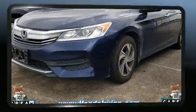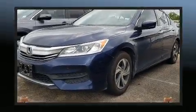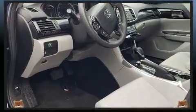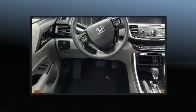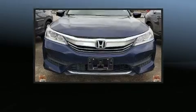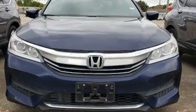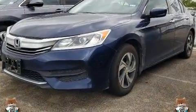Honda ensures the safety and security of its passengers with equipment such as front and side impact airbags, a security system, and four-wheel disc brakes with ABS. This vehicle has achieved certified pre-owned status by passing Honda's comprehensive certification process, including an exhaustive 150-point inspection.